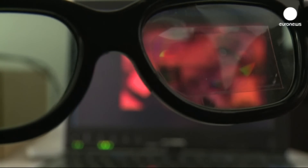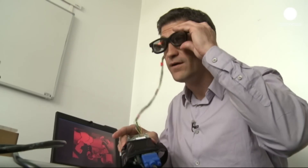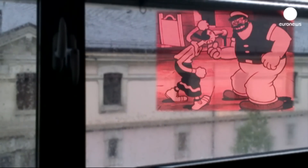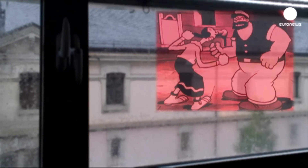The projector is linked by cables and Wi-Fi to a computer, which projects an image on the film that is reflected on the retina. What I see is the actual field of vision, and then I see Olive fighting Bluto.